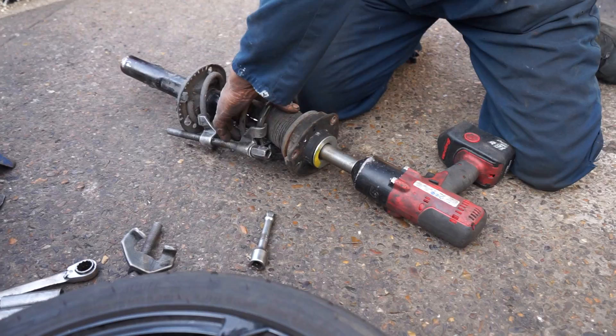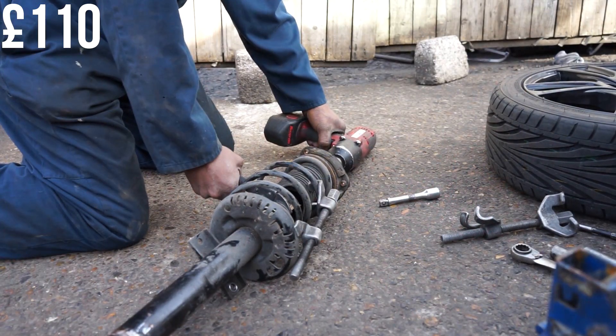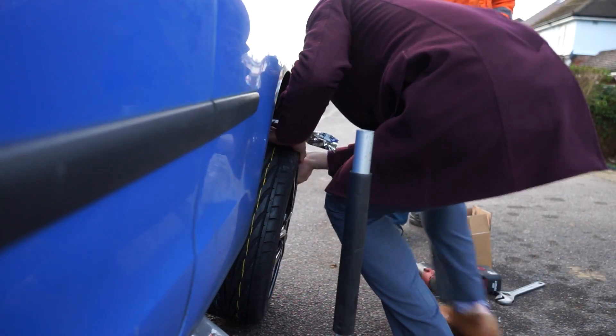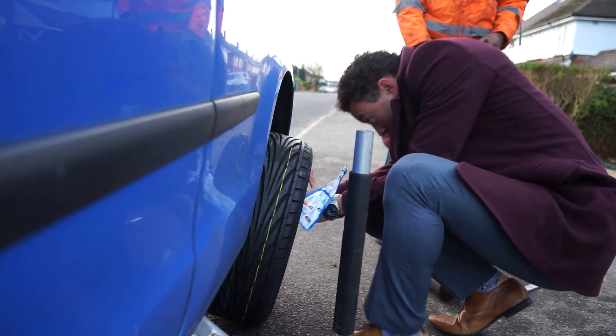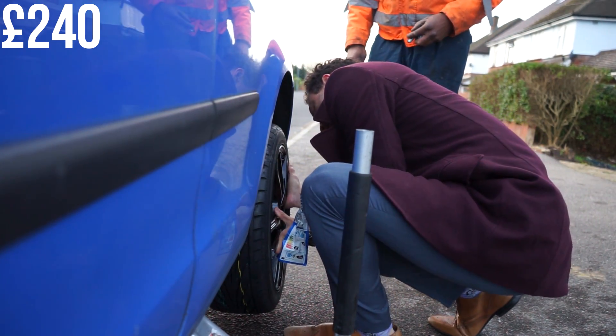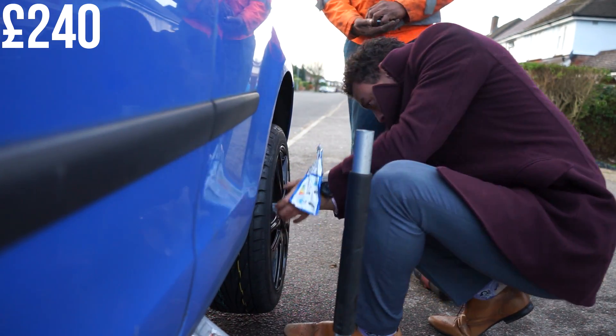I then bought GTI front seats for the car, which cost £180. After that I got the lowering springs and shocks — £110 for the springs and £132 for the shocks. Those three purchases were the first time I'd really spent any proper money on the car; you can tell I was finally out of my university overdraft. Worth noting: my parents bought me alloys for Christmas a couple of years ago — around £300, very kind of them — and then I spent a further £240 on a set of Toyo T1R tyres.